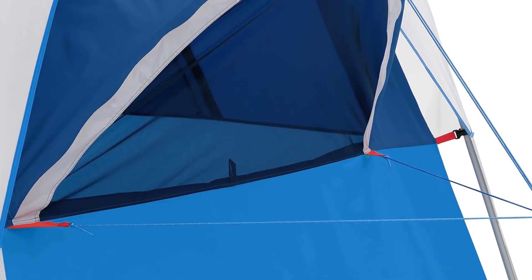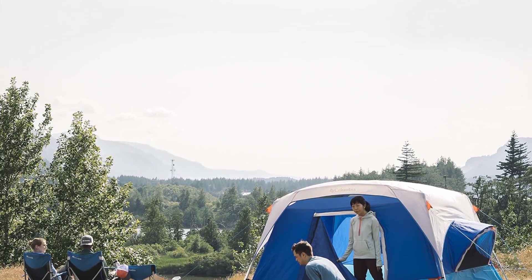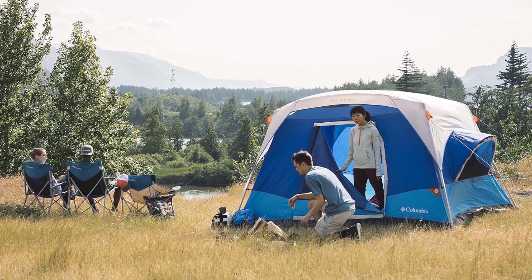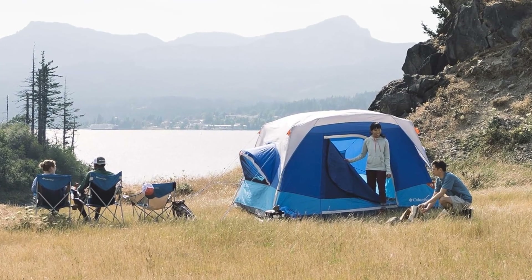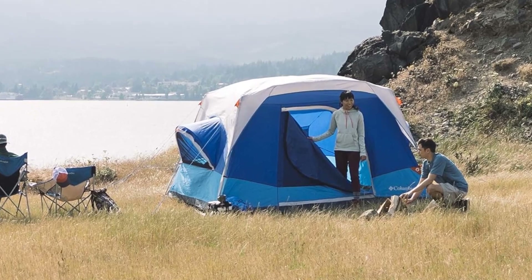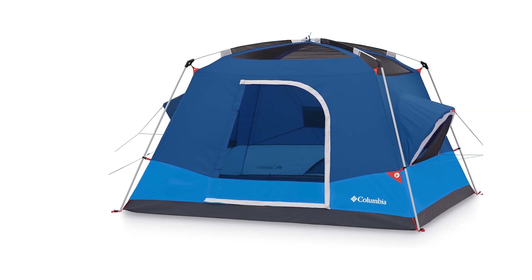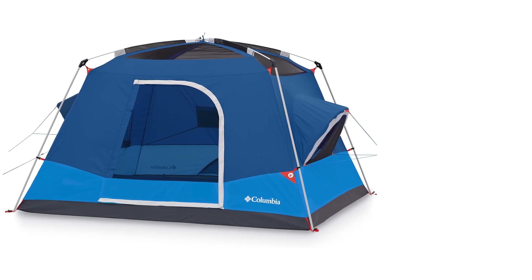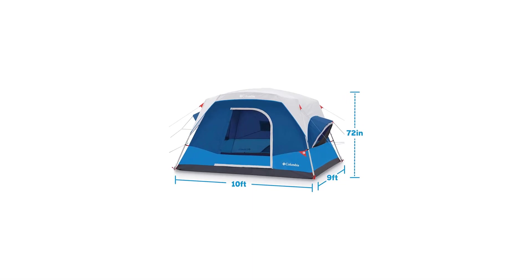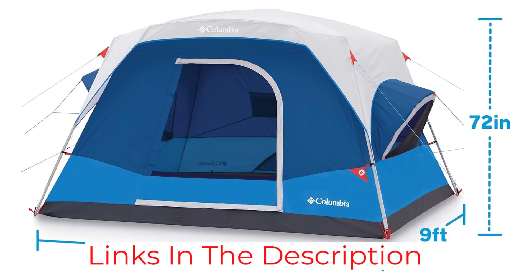The Mammoth Creek also uses premium fabrics to take its weatherproofing to the next level. The walls are given the same omni-shade coating as Columbia's popular line of outdoor clothing to add additional rain repellency. The tub-style floor is also made from a super-thick and crunch-free polyester, so walking through the tent doesn't sound like opening a bag of chips. The only downside is its traditional construction and breakdown design, rather than using pre-attached poles, as well as the use of fiberglass poles over steel or aluminum ones.